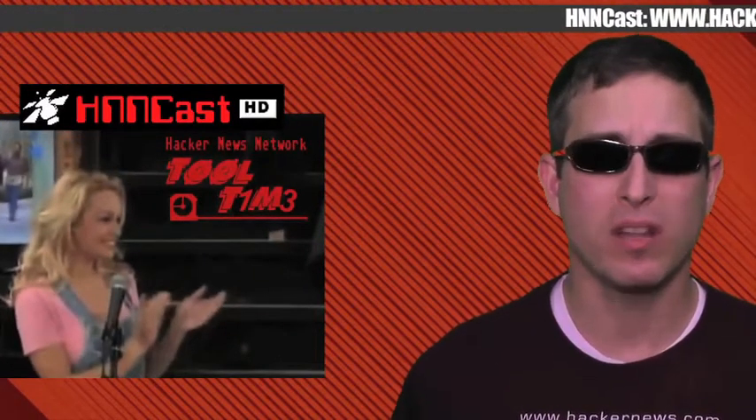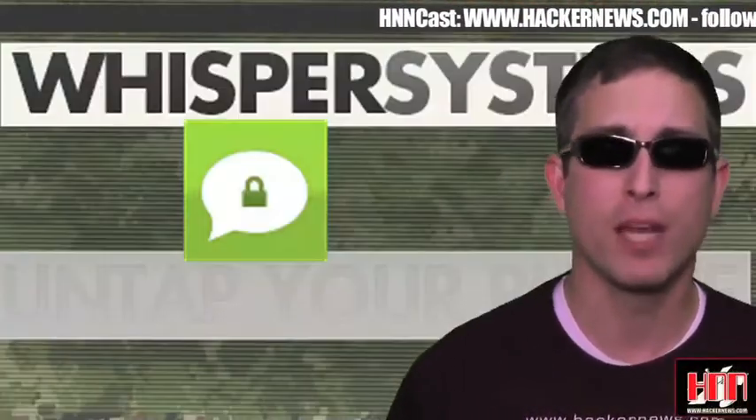This week, Tool Time is huge with lots of hot tool news. First, your updates for this week.